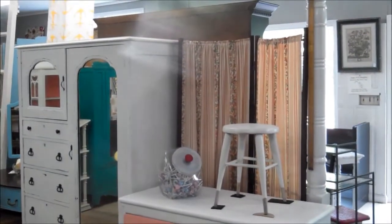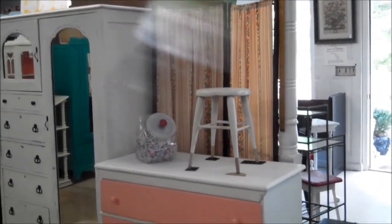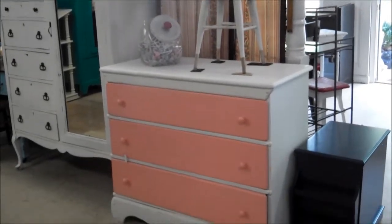Here's another angle of that chifforobe with a lot of storage in it. But I also wanted you to see this cute little folding screen — it's actually a triple, you can only see two parts of it now — but it's adorable paired up with the pink and white dresser.